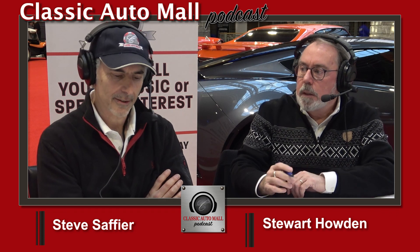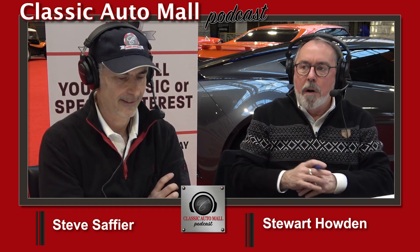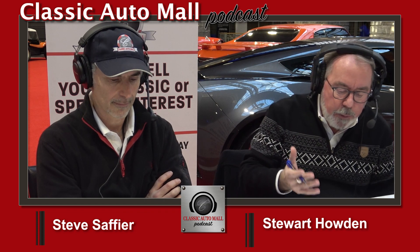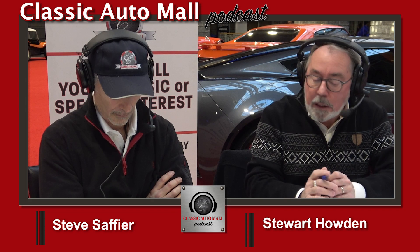Everybody knows Chargers and Road Runners, but the GTX — there's something cool about those. They're kind of the outlier. Mopar body stuff — people don't always know what they are. They recognize the style and usually the color, like that Jamaica blue, but they don't always know exactly what it is they're looking at.